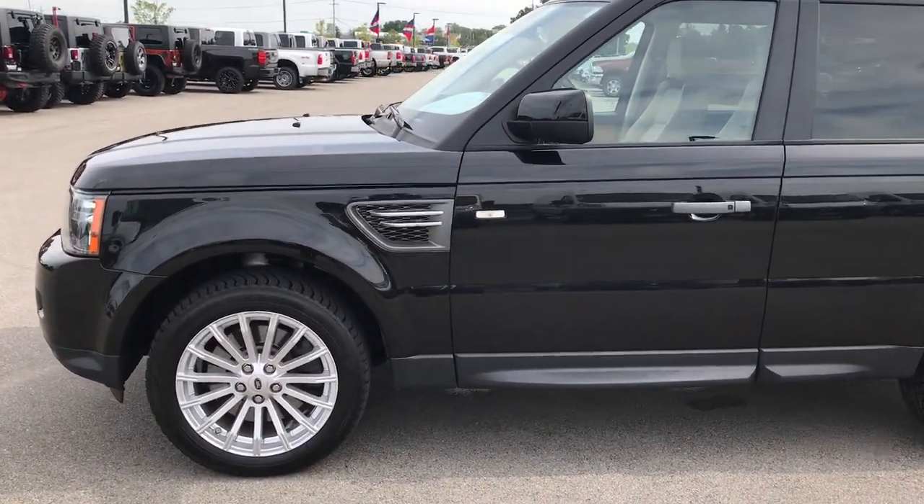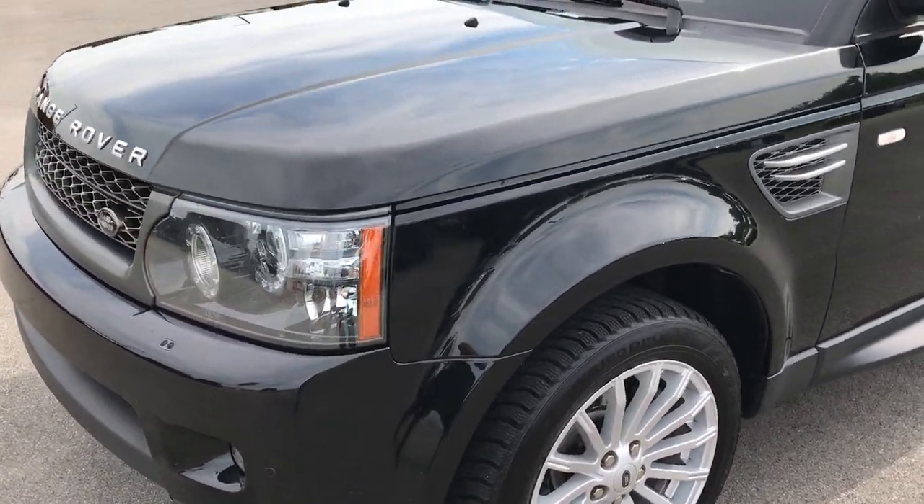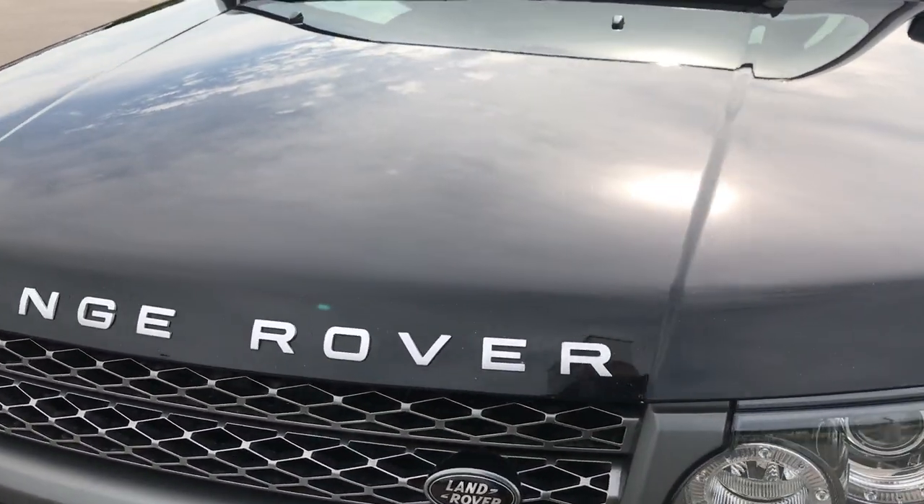This is stock number 9193, a 2010 Land Rover Range Rover Sport.